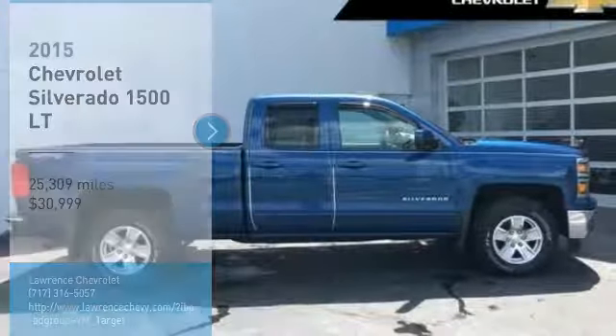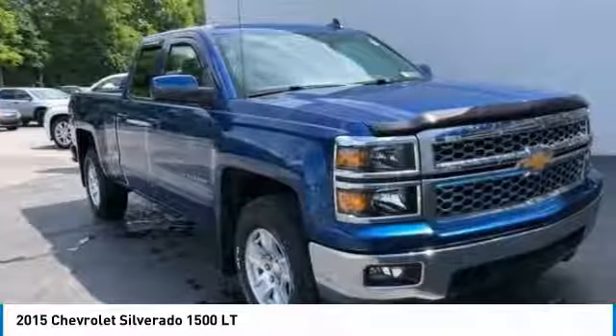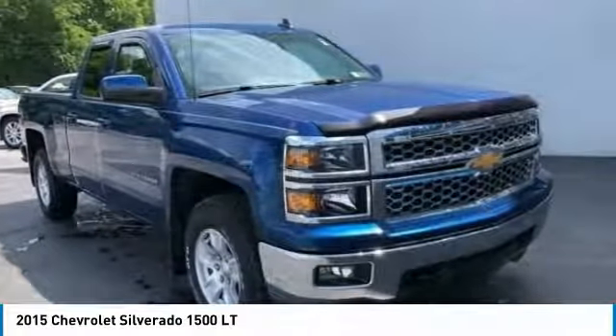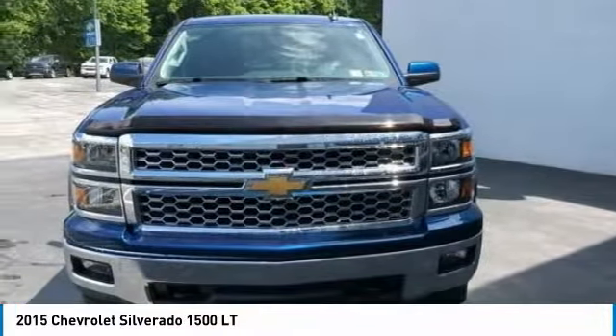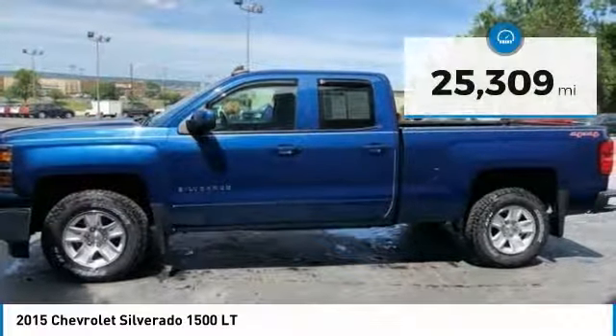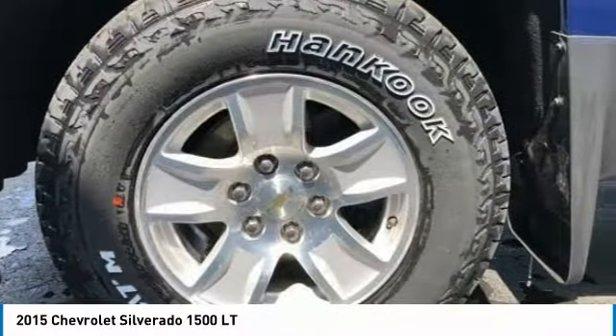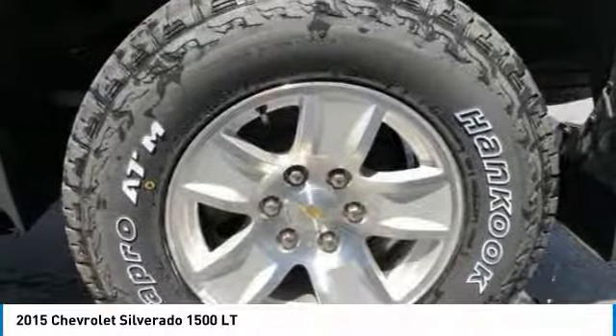You are going to love the 2015 Silverado 1500. The Chevy Silverado 1500 has the lowest cost of ownership of any full-size pickup and is priced below $35,000. This vehicle has less than 30,000 miles. Wouldn't you look great in this vehicle? Stop in today and see for yourself!